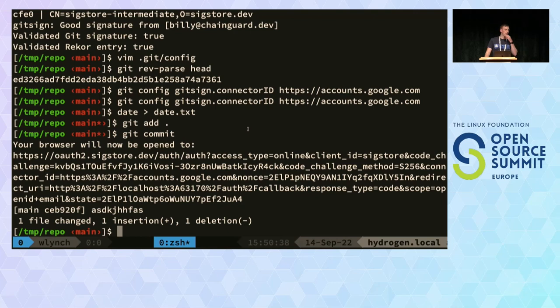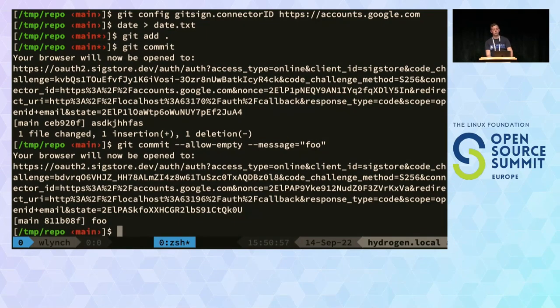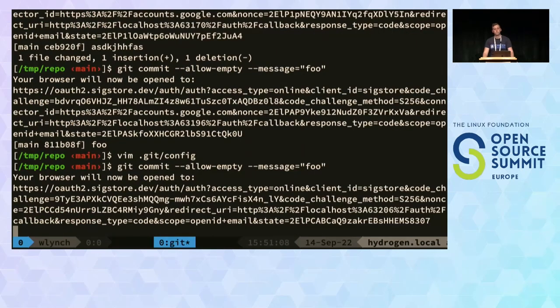Q: Does GitSign support headless environments where you can't run a browser on the same machine? A: Yes. The interactive flow has a fallback — if you wait around 30 seconds, it'll prompt for a code. There's also device flow support — it'll open a tab where you input the code and it works that way. So we do have support for non-browser workflows.